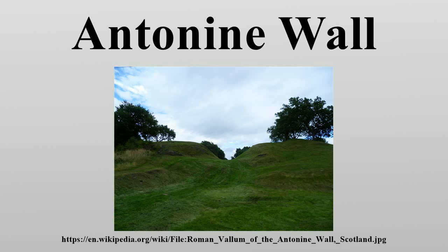The occupation ended a few years later, and the wall was never fortified again. Most of the wall and its associated fortifications have been destroyed over time, but some remains are still visible. Many of these have come under the care of Historic Scotland and the UNESCO World Heritage Committee.